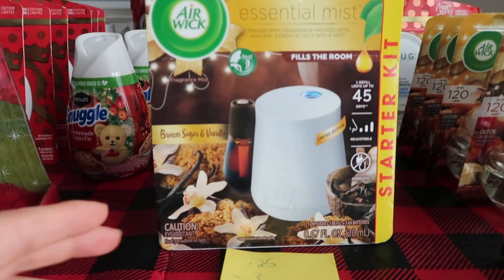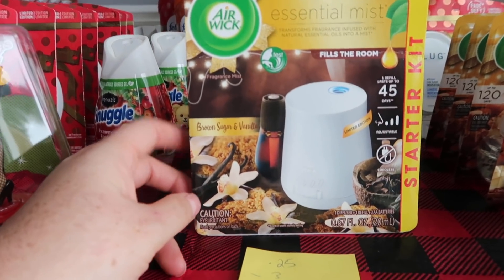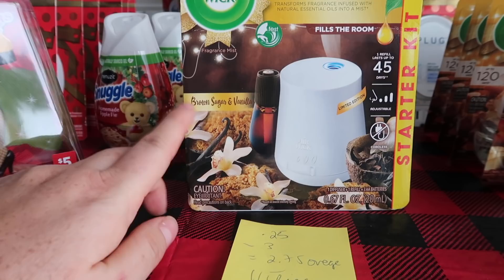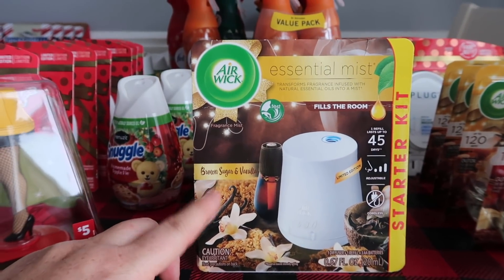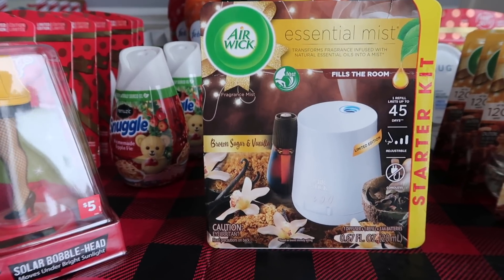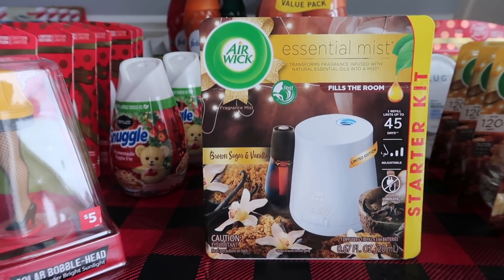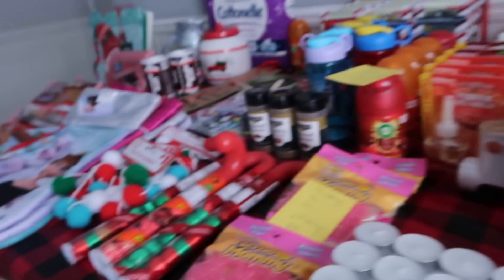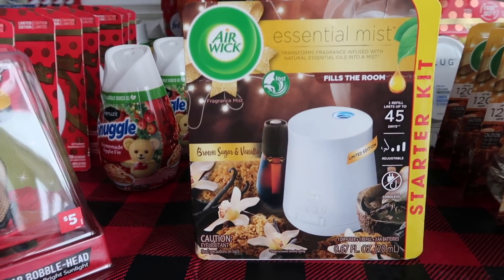The next little thing that's kicking out very good overage is this Airwick Essential Mist in brown sugar vanilla. I found this in the regular air care aisle. This guy was $0.25 and I have a $3 digital, so it gave me $2.75 of overage. Basically I could get like 11 Christmas items with the overage. I'm going to show you the UPC for that one as well.